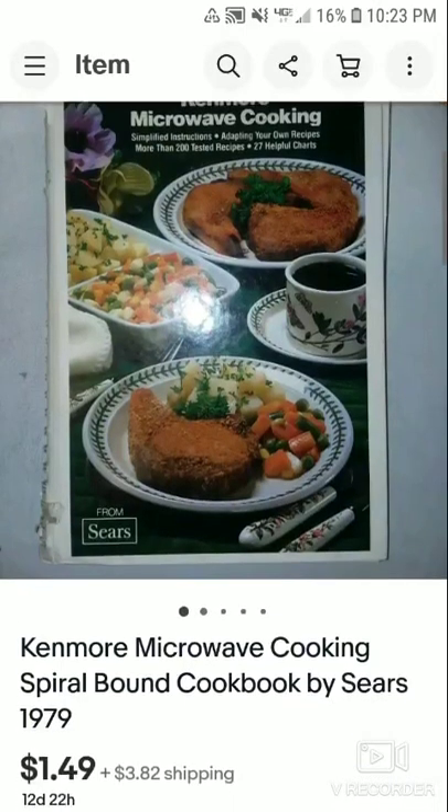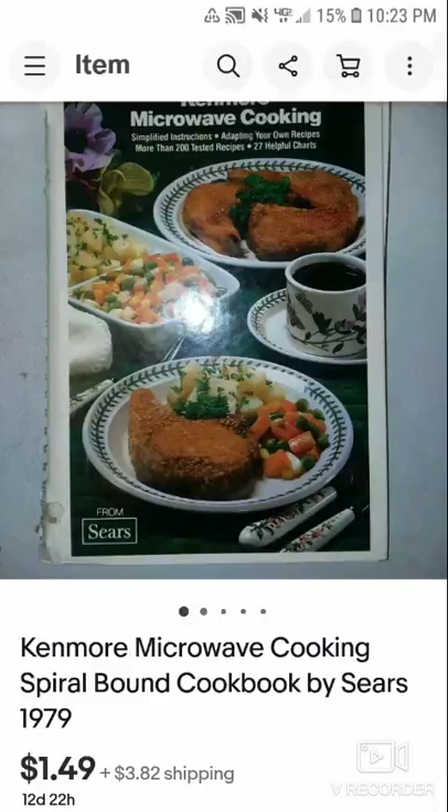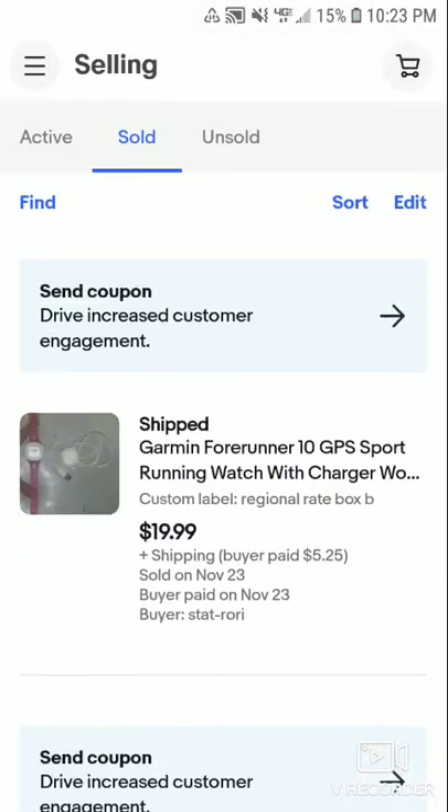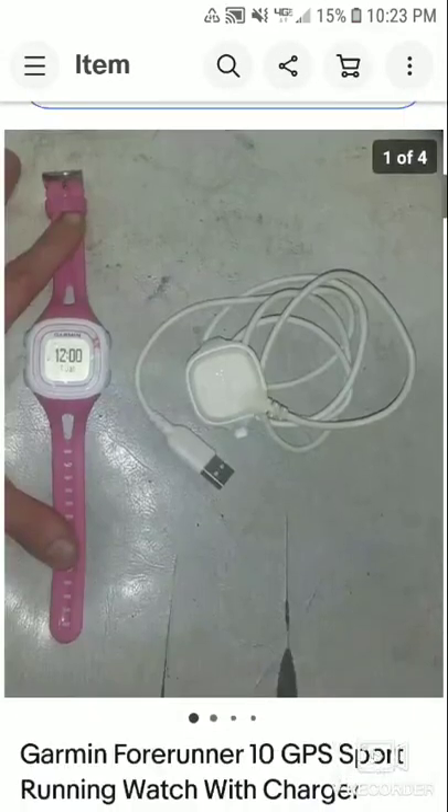This sold two and a half months later for $1.49 plus shipping. It's a Kenmore Microwave Cooking cookbook. The person who bought it had no feedback — they made an eBay account just to buy this from me, which is pretty awesome. I made about 40 cents after fees and shipping. I'm just glad to see it go — I didn't lose anything on it.